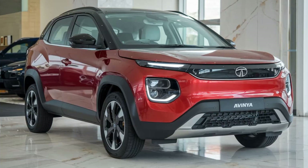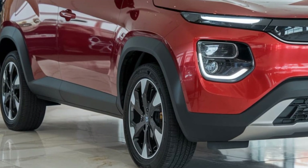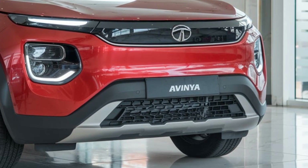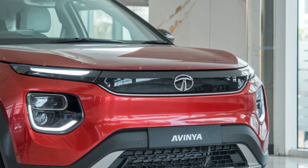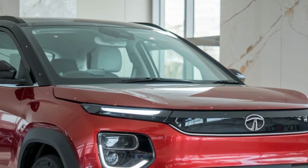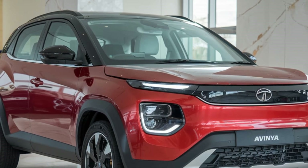Inspired by nature and advanced aerodynamics, the Avenya's sleek silhouette is a masterpiece of design. The front grille, once a signature of fuel-powered cars, has transformed into a futuristic LED panel that breathes life into the vehicle's personality. Every curve, every line serves a purpose, enhancing efficiency while making a bold style statement.